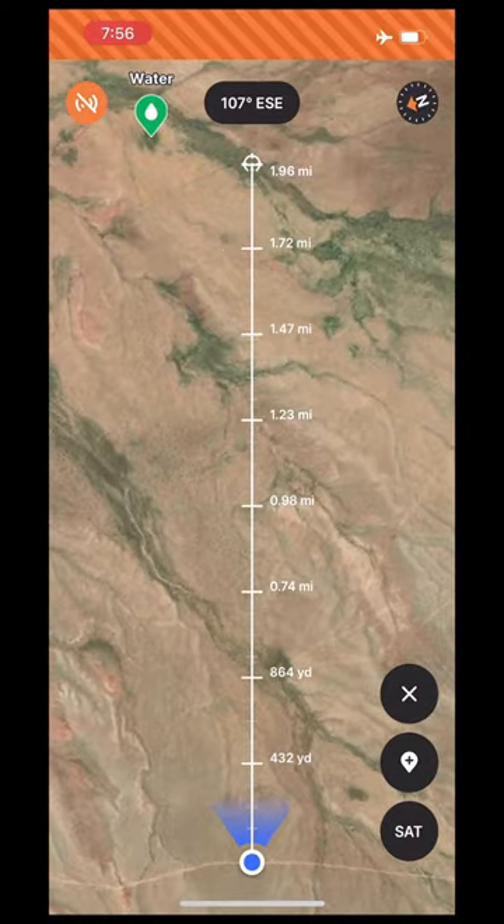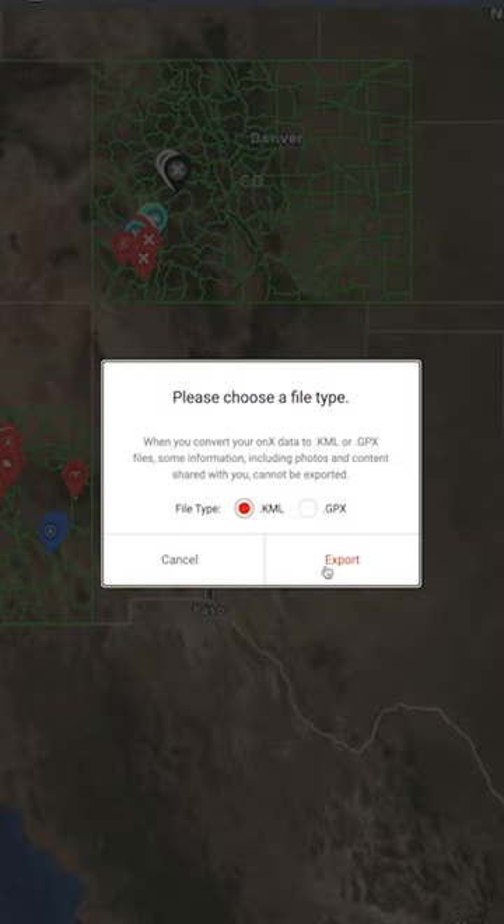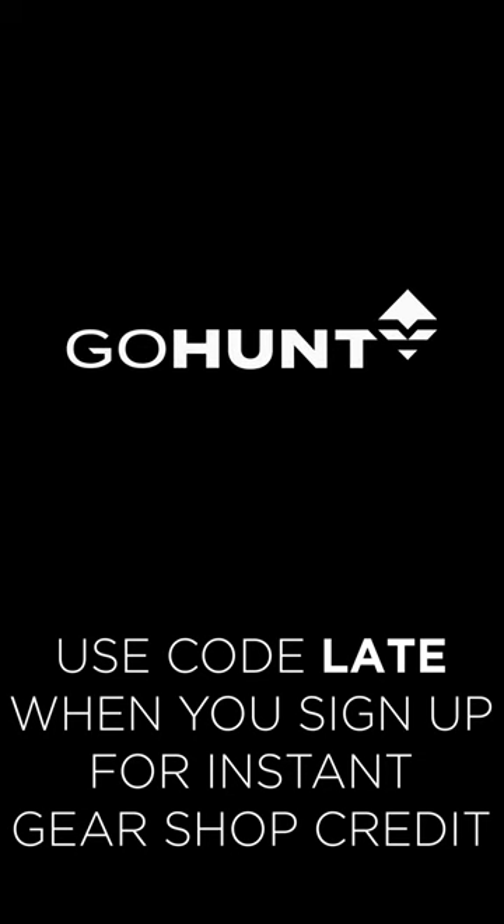They've added the rangefinder feature that I've already raved about, and since I could swap all my Onyx data in one 10-second process, it was a no-brainer to make the switch. Sorry Onyx, but you're off my phone, and I've exclusively used GoHunt Maps all year, and am loving life.